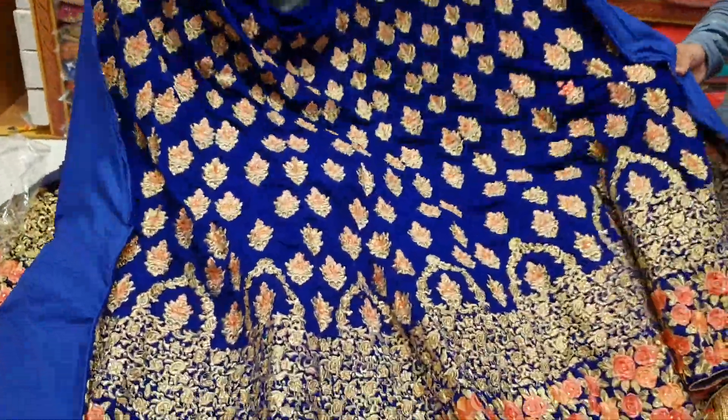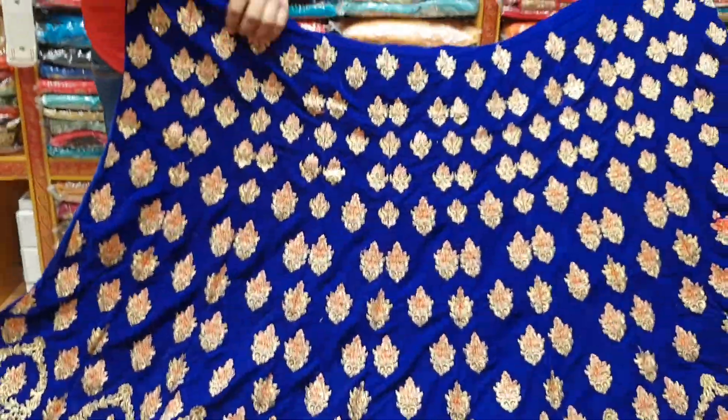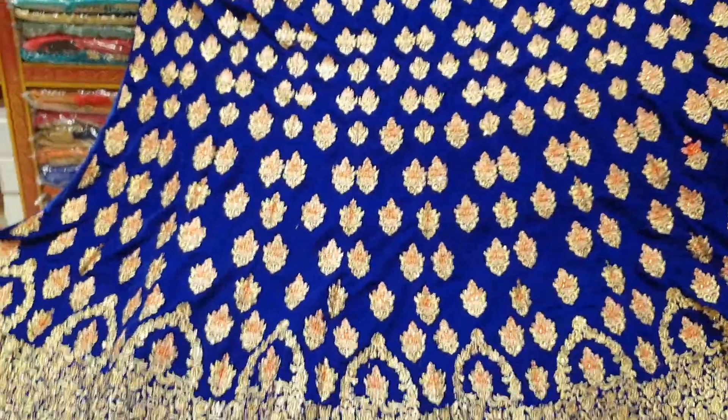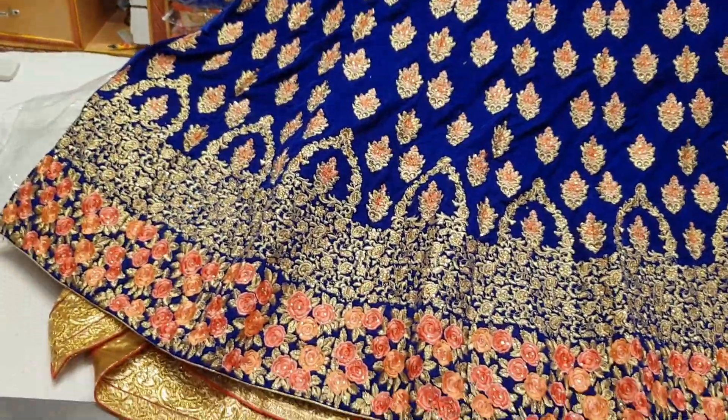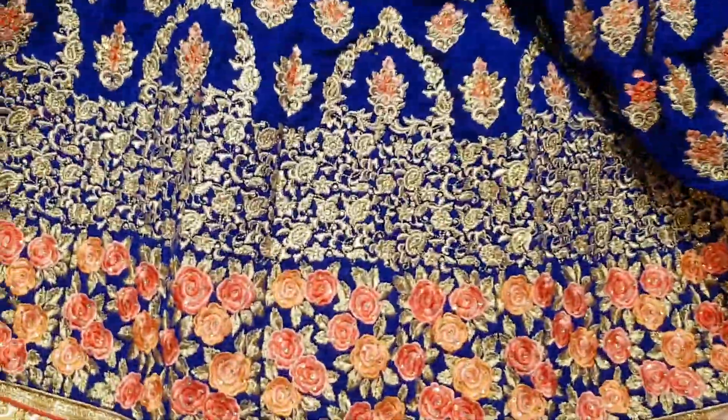This is light blue, it's $7,000. It's a beautiful one. This is quite a little red line — can you tell me that it's a big one?